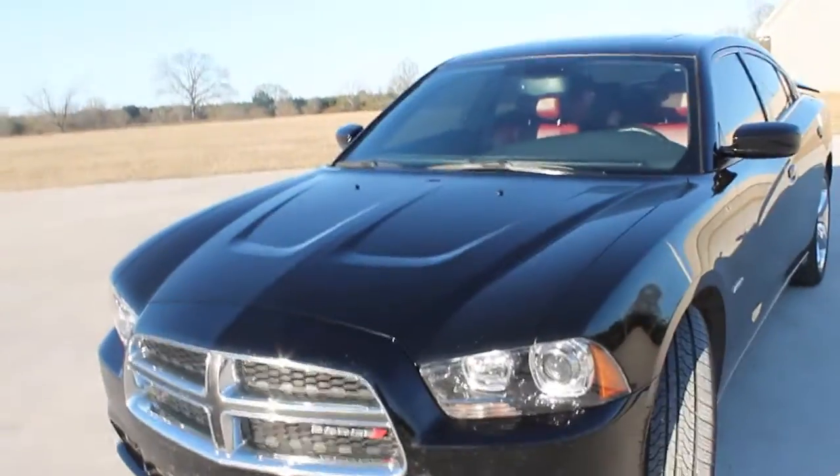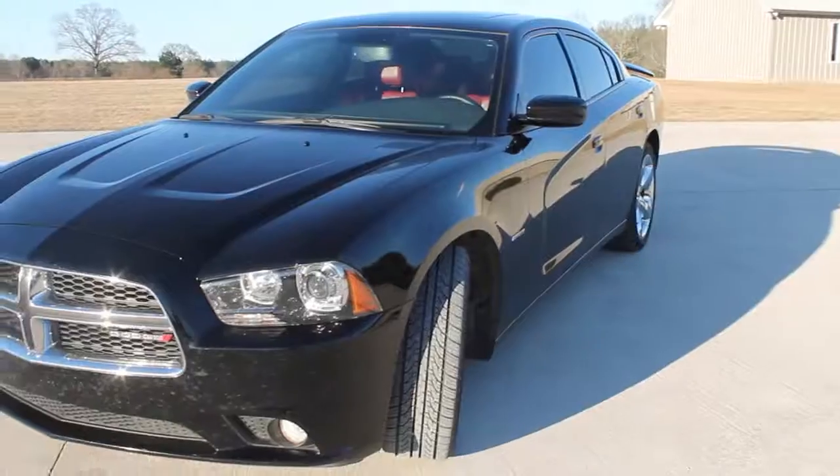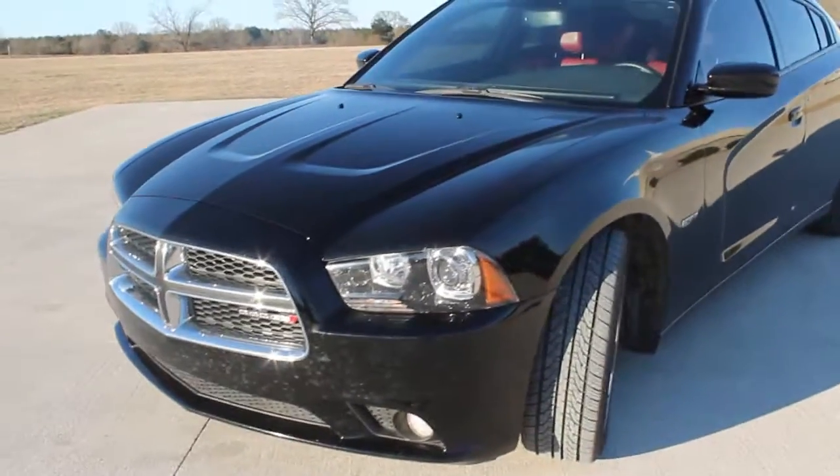You also get performance exhaust, which I'll talk about in a few minutes — I've already done some stuff to it. You don't get the blacked-out grill; that's on the Blacktop package. You have to excuse the car, it is dirty right now. It needs a bath — there's bug guts all over the front. Welcome to Mississippi. We have a problem with bugs at night down here.